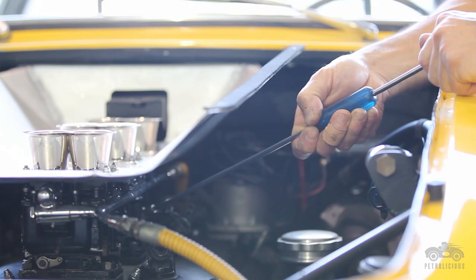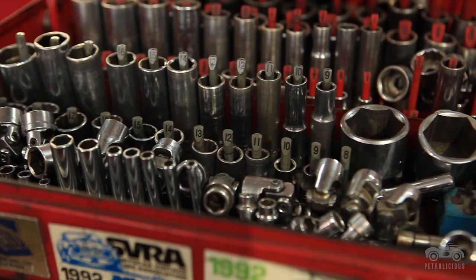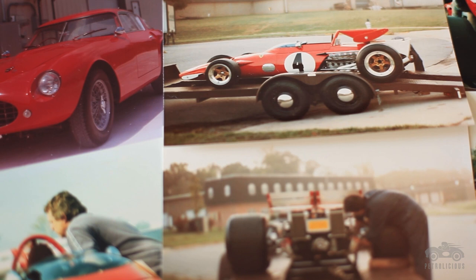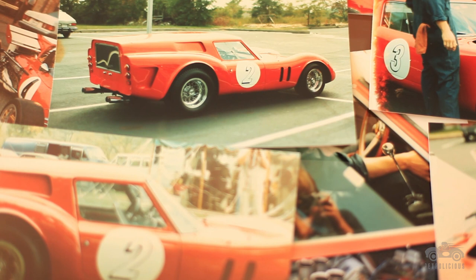I was just getting out of college, and I met a guy from my neighborhood who had a Ferrari garage. He was a Ferrari specialist. He said, why don't you come to my shop and take a look around? And I walked in, and it was filled with Ferrari race cars and street cars, and some really rare stuff. There were Formula 1 Ferraris and special prototype racing cars, and it was just an amazing experience.